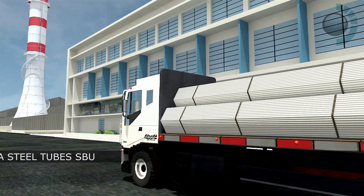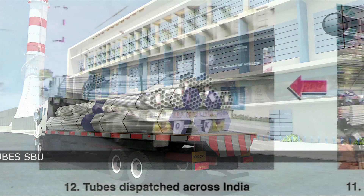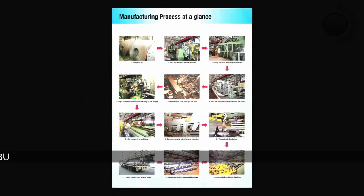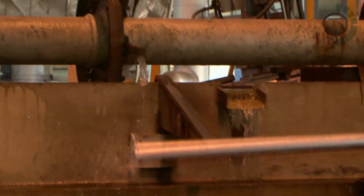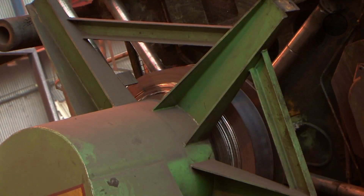With half a million tons of annual production capacity, Tata Steel Tubes SBU has already established a formidable reputation in the steel tubes industry. Our unbridled commitment towards the adherence of international quality standards for the production of steel tubes continues to serve as the focal point of our production plants.